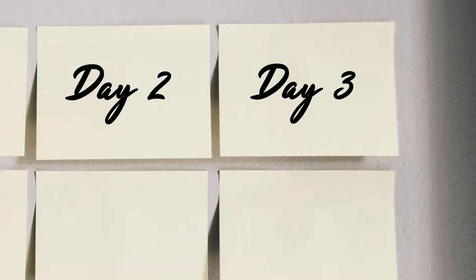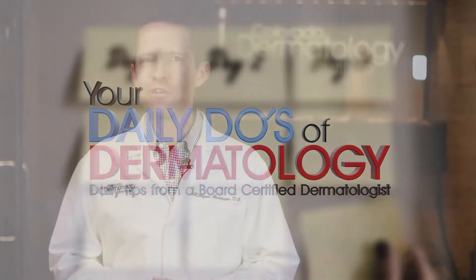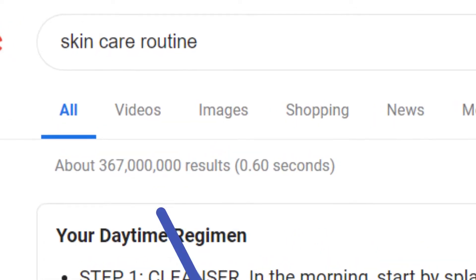Here's another daily tip from your friendly local dermatologist. If you go to Google and type in 'skincare regimen,' you'll come up with one or two million answers. There's a lot of stuff out there and unfortunately it's not very well regulated. So I often get asked: what's a good skincare regimen for me?